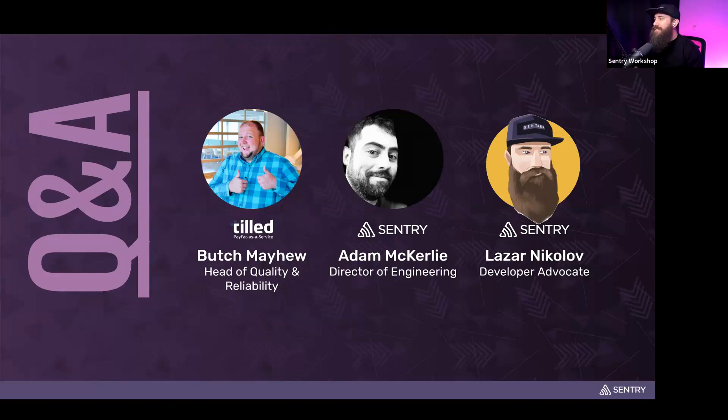Adam, Butch, thank you so much for being the panelists on this webinar — thank you for the presentations and answering all the questions. And thanks to the attendees for tuning in — we hope you learned something new, had fun, and got your questions answered. See you in the next one!